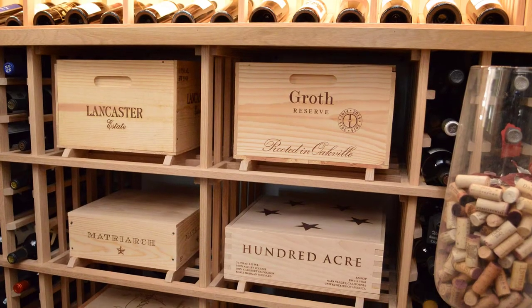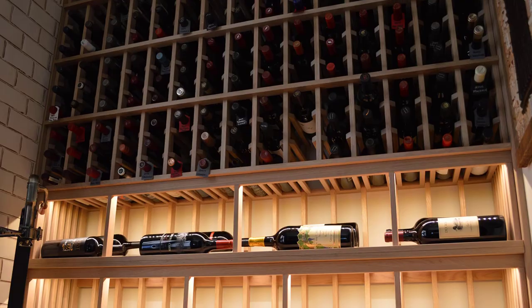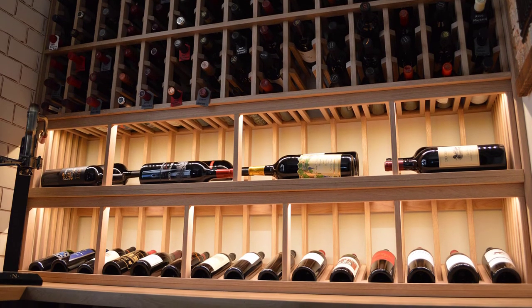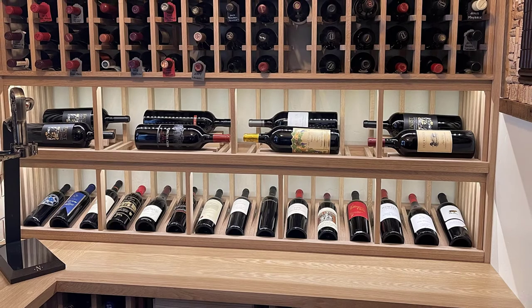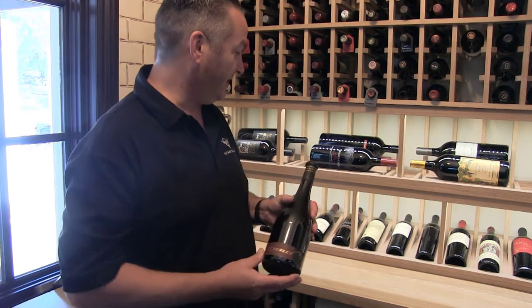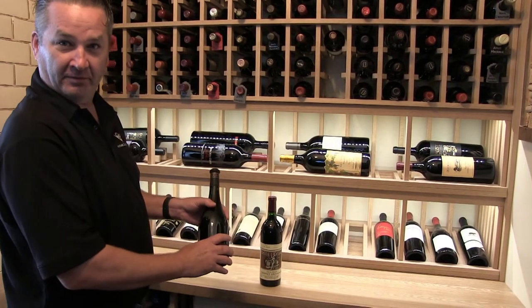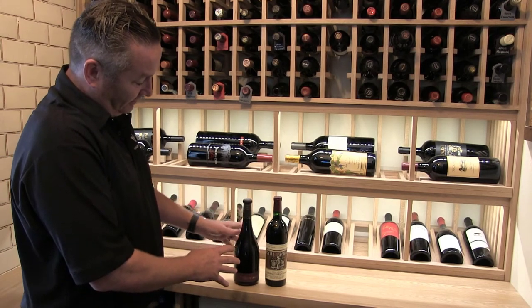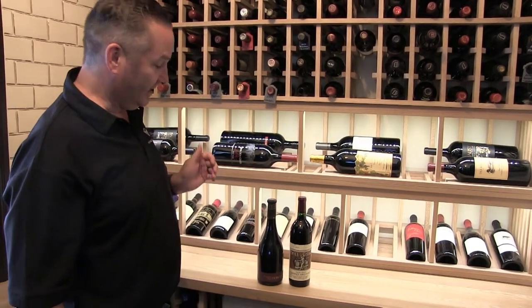One thing I really specialize in is getting to know a client and what they collect, because you can really design a cellar around what people want. If somebody's drinking all Burgundies or all Cabs, you're talking about different sizes in just your normal 750 milliliter bottles. I usually design everything with a center line that can incorporate basically all bottles from a 750 milliliter bottle. People that are very into wine are going to be familiar with Turley's — you can see the difference in the girth of what we would call a butt or the pump of the bottle, and that can be difficult when you start talking about how it's going to be designed into a wine cellar. You need to make sure you have the proper center line to fit those kinds of bottles.